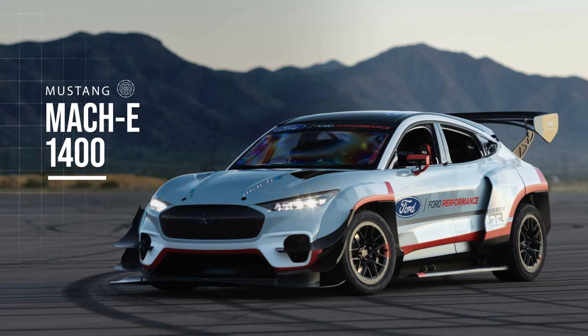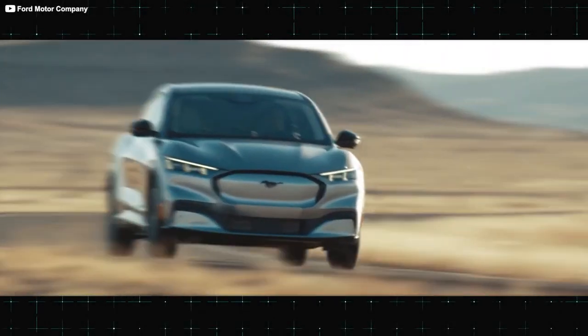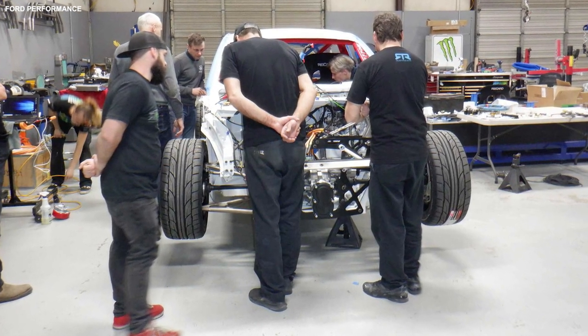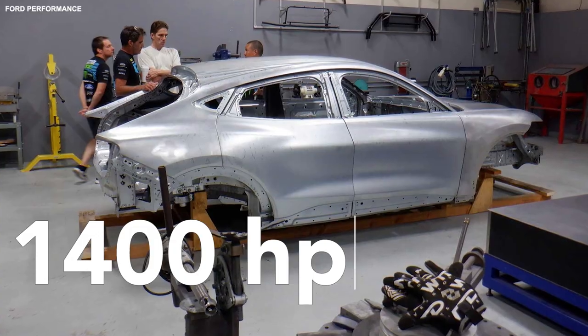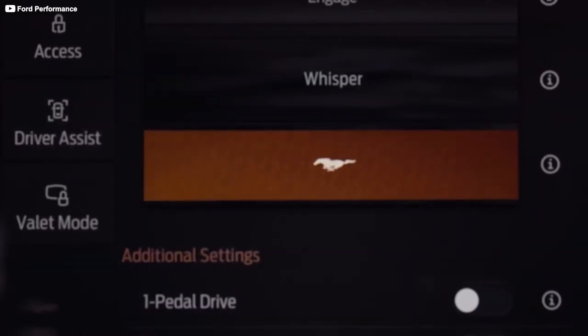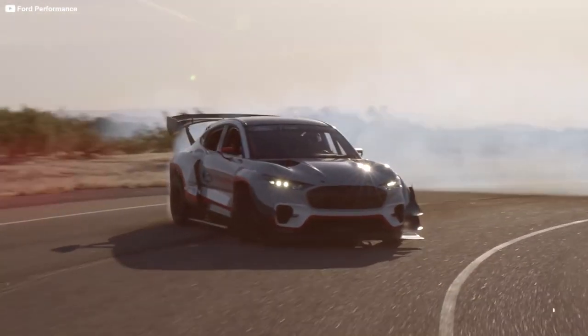Mustang Mach-E 1400. About a year ago, before the Mustang Mach-E broke cover, Ford's motorsports division quietly started work on something outrageous: a one-off version of the electric vehicle that makes 1400 horsepower. Dubbed the Mustang Mach-E 1400, it's a wicked-looking three-seater demonstration car that screams like a banshee and smokes tires like they're kindling.